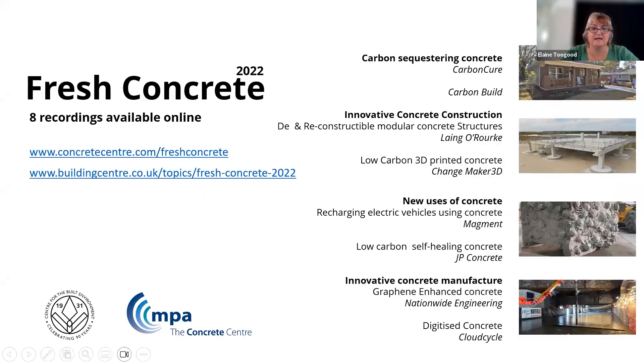The recordings from last year's series are now all available online, and you can see them on the links on screen. There's some really interesting and thought-provoking innovation in the manufacture and use of concrete in construction, including carbon-capturing concrete, graphene-enhanced concrete, structural design developed to be de- and reassembled, self-healing concrete designed to enhance biodiversity, concrete that can passively charge vehicles that drive over it, and also 3D-printed concrete.